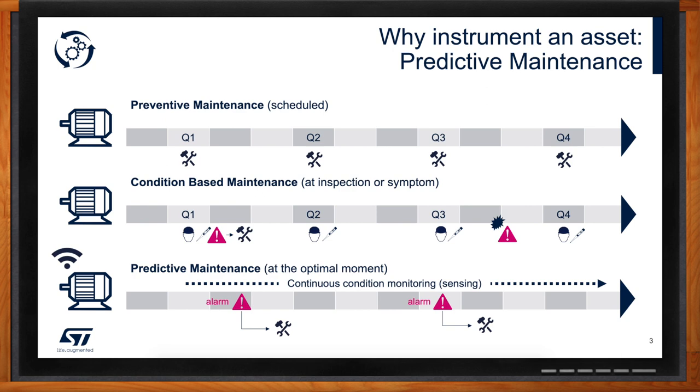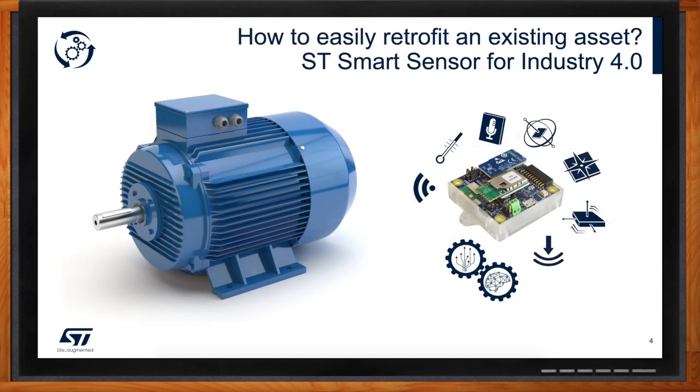I can definitely see how predictive maintenance could mean a lot. Let's talk about retrofitting — there are a lot of facilities out there that need help getting to 4.0. These facilities are not willing to basically retool all their production with new machines, so retrofitting is definitely a good topic. From ST's standpoint, we want to provide a reference design — a smart sensor reference design that will ease our customer's journey into Industry 4.0, and help them see what information they can extract from their own existing machines.